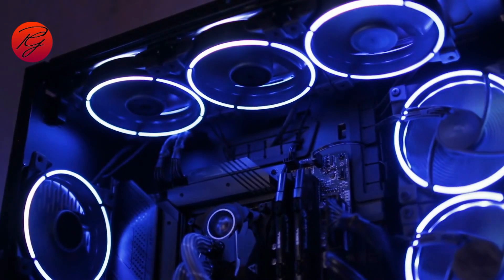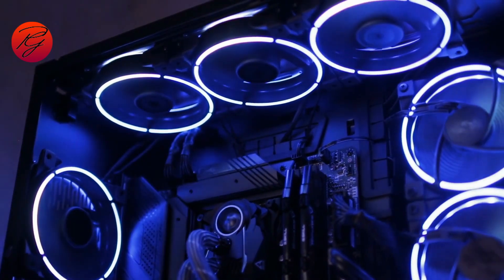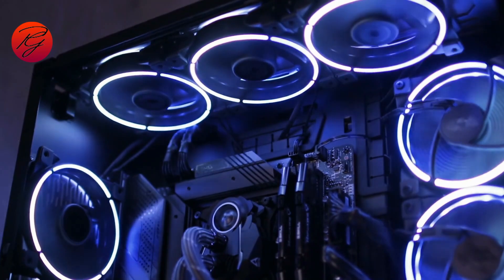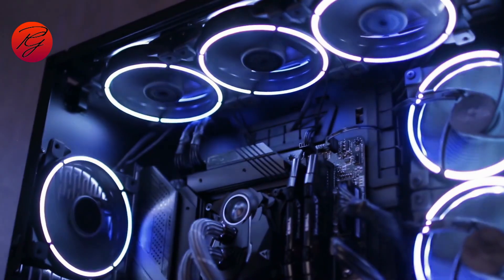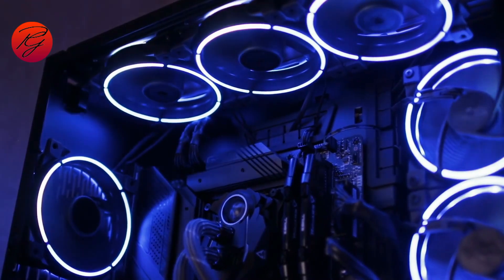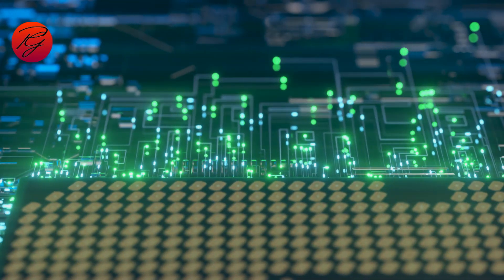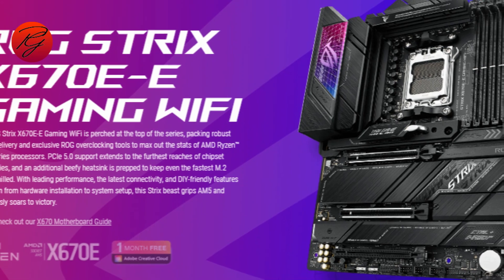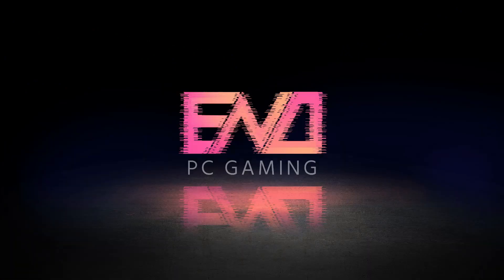In conclusion, once you've decided on your graphics card and CPU, it's time to find the perfect compatible motherboard for your new PC. There is an option for all budgets and system needs — just be sure that if you buy a high-end motherboard, you will utilize it to its fullest potential. From our side, the best motherboard is the Asus ROG Strix X670E Gaming. That's all from PC Gaming's side.